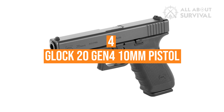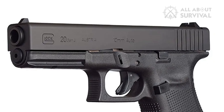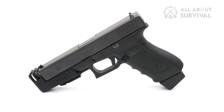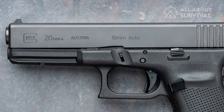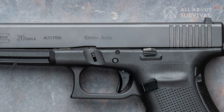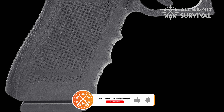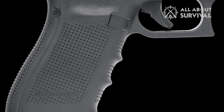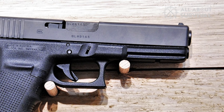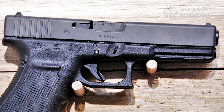Number 4: Glock 20 Gen4 10mm Pistol. Another one of the best handguns for bear defense is none other than the Glock 20. The Glock 20 Gen4 is an excellent option for people who want large capacity while still having enough power to take down a bear. Glock has a history of reliability and performance. With a 15-round capacity, you have enough ammo to take down any target. It comes with an interchangeable grip to accommodate any hand size, and is perfect for left- or right-handed shooters with a reversible magazine catch.